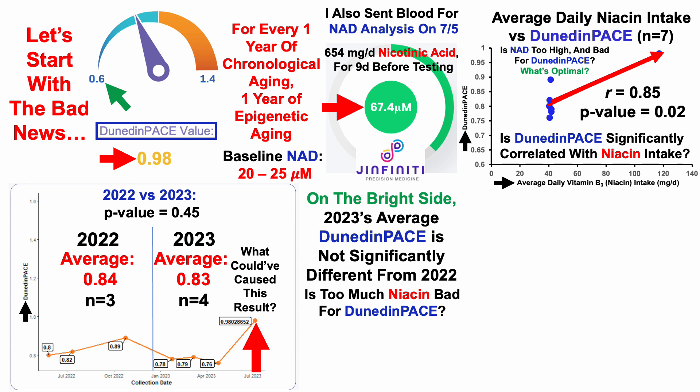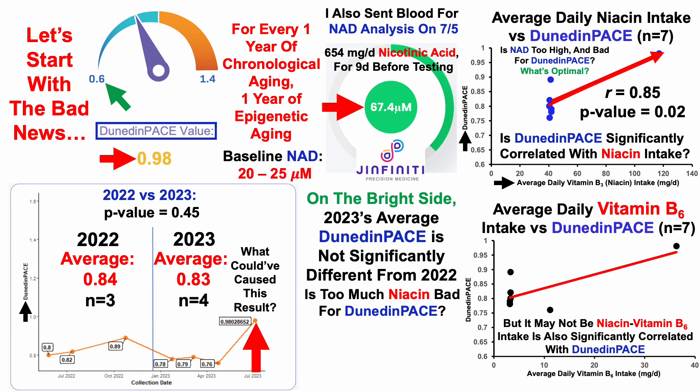I mentioned there were two nutrients significantly correlated with Dunedin pace. Vitamin B6 was the other. Average daily vitamin B6 intake and its correlation with Dunedin pace over those seven tests shows a significant positive correlation — in other words, the higher my daily vitamin B6 intake, that's significantly correlated with an older Dunedin pace. Again, that one outlier data point to the far right is driving most of the correlation. I can more directly test this by removing it — not for test five, but for test six I can take it out, and it was part of an approach to try to reduce homocysteine. I'll have an update on whether or not that worked in an upcoming video.